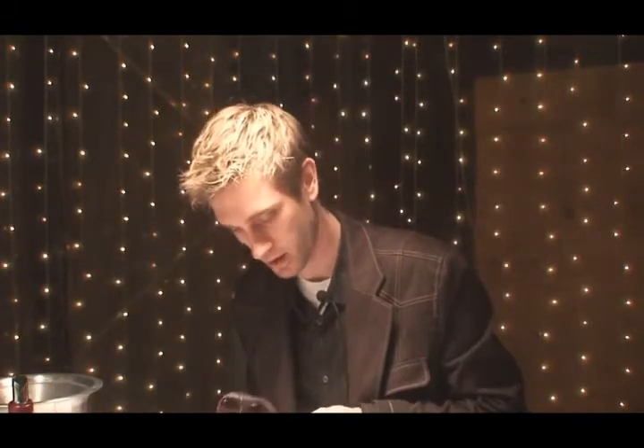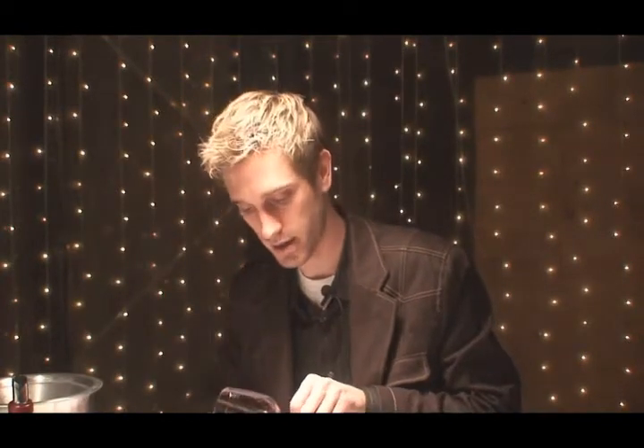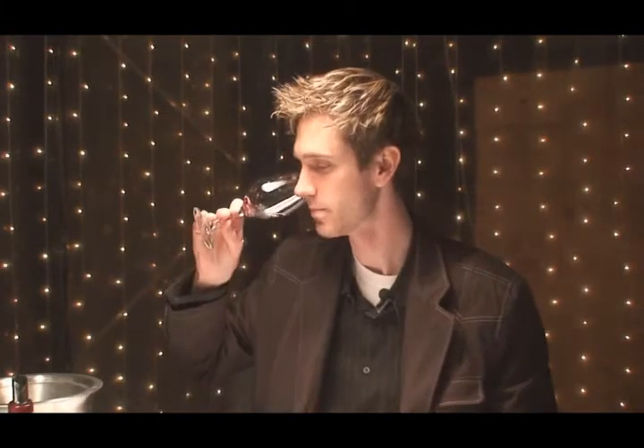Alright, so we do have some nice dark purple in the core, a bright ruby, a little vibrant pink on the rim — a nice young fruit, a little bit of wood right now.